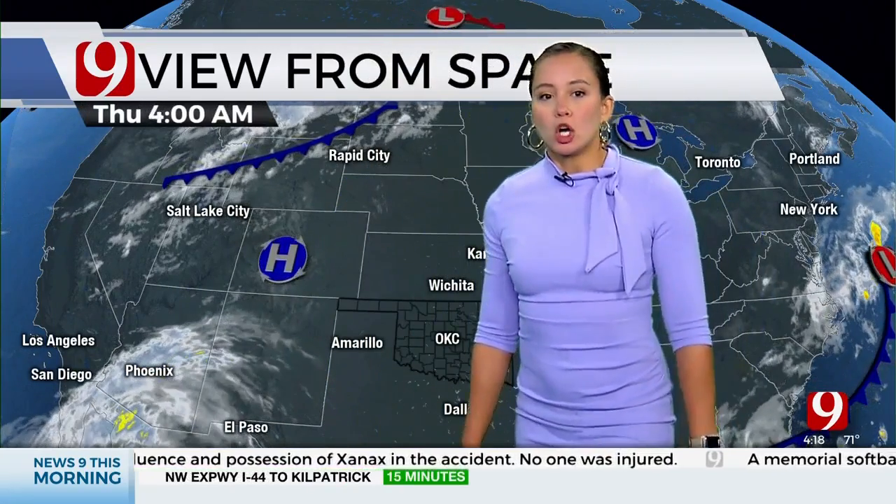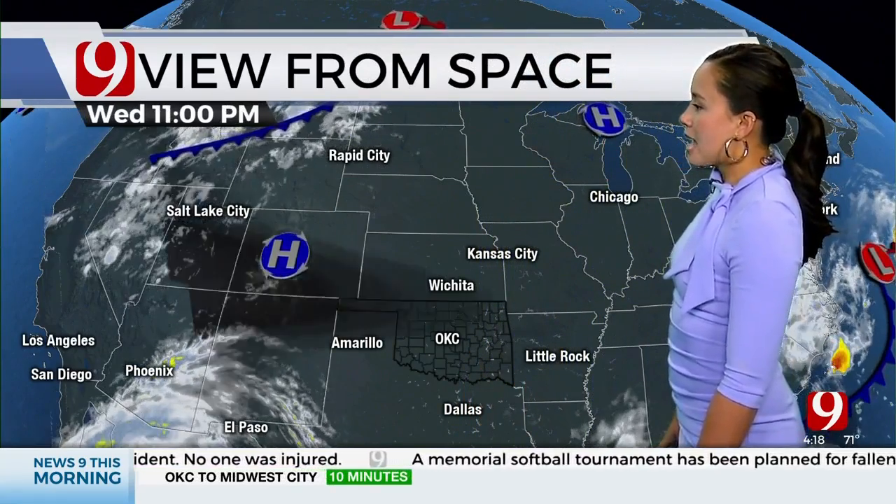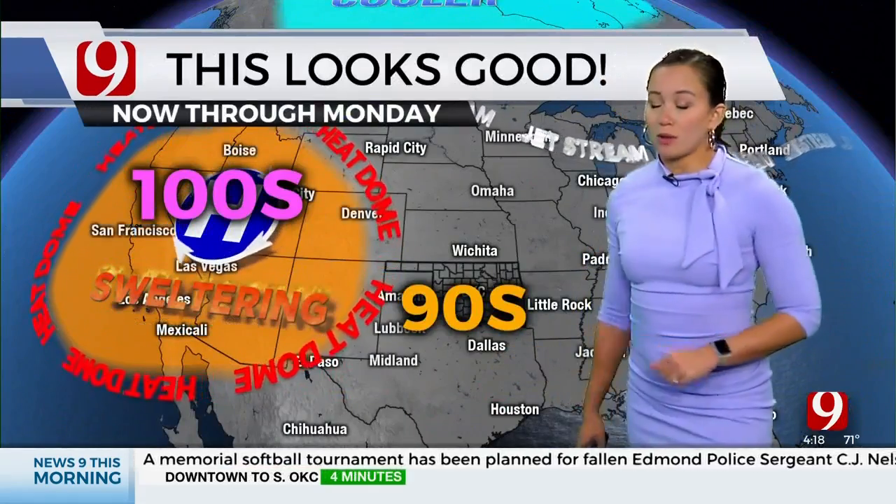See all that cloud cover? Those are the outer bands of Hurricane K, now a Category 1 hurricane off the coast of Mexico over the Baja Peninsula. We're not going to be seeing any of that tropical moisture here in Oklahoma.